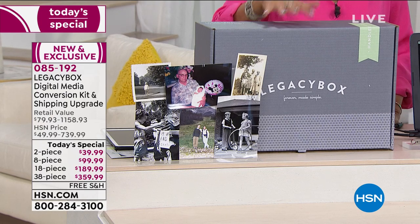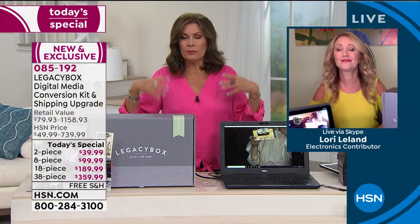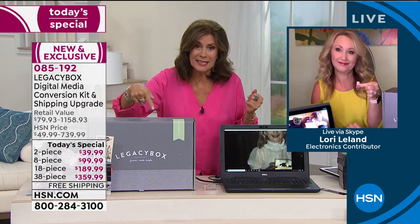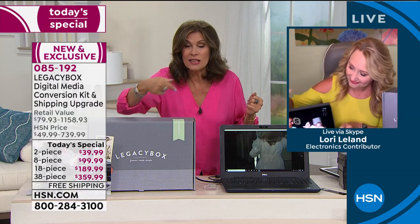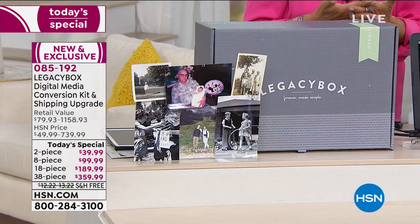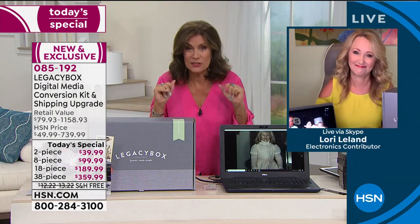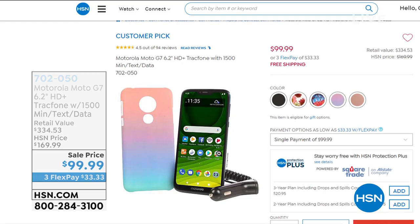Look at what you're saving and please don't miss it today, because even if you're not happy with it you still have a 30-day return policy. If you miss it today and come back tomorrow, that 38-piece is going to be over $700. Make your choice today. I think you're going to be absolutely thrilled getting to see and experience all of those memories again.